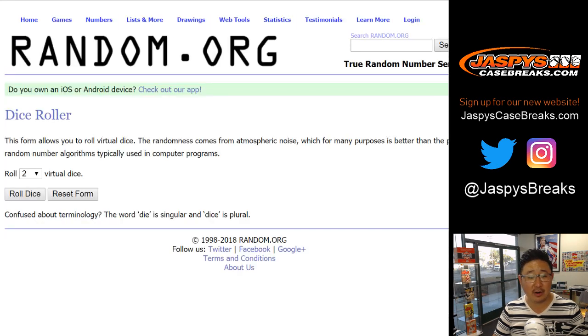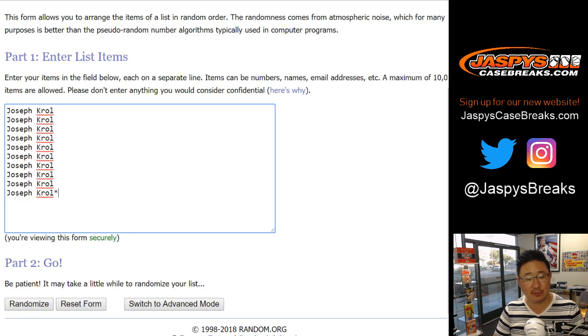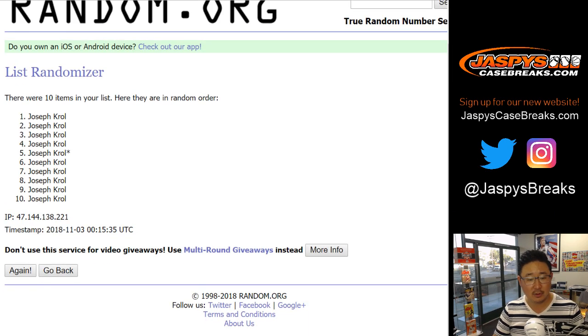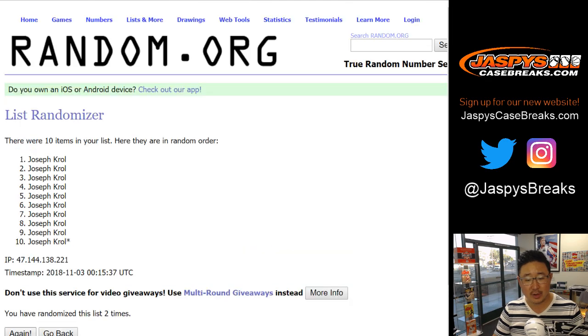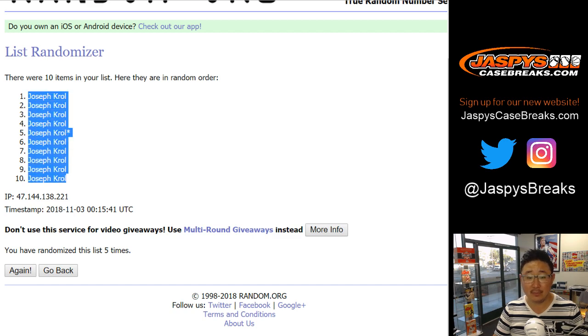There are the numbers right there. Let's randomize each list — four and a one, five times. We'll do your names first. We've got Joe Kroll on top and Joe on the bottom.